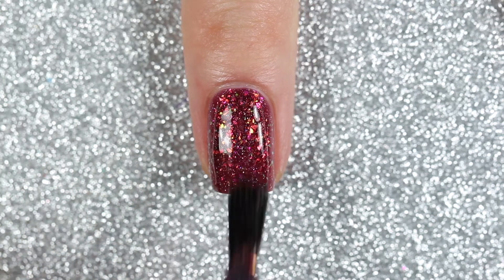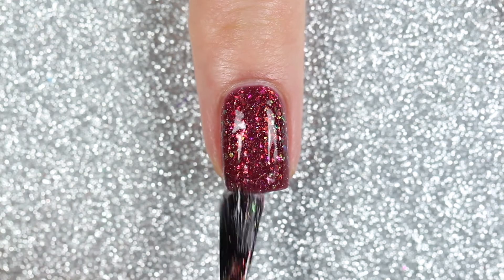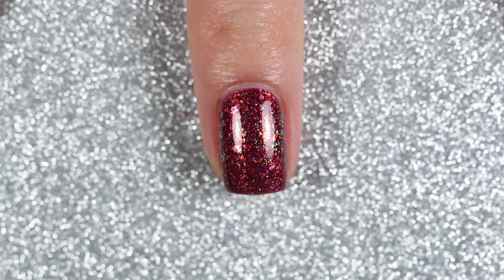Two coats was just enough to build up that gorgeous burgundy jelly base, and all of those flakes lie flat, so you won't need a glitter smoothing top coat for this polish.